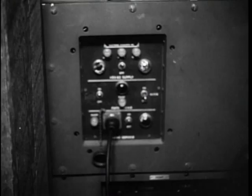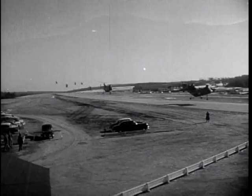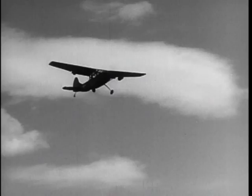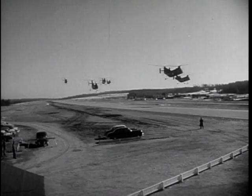Fort Rucker, Alabama — a name and a place synonymous with Army aviation. Here, CONARC's Board 6 tests Army aircraft and air support equipment, which covers a lot of territory and a lot of different types of late model light aircraft used by the Army.